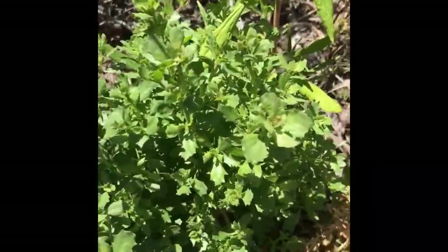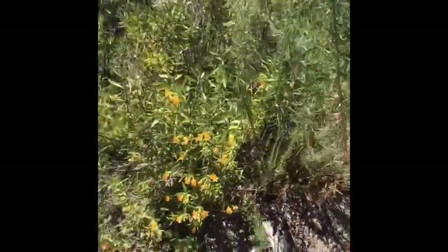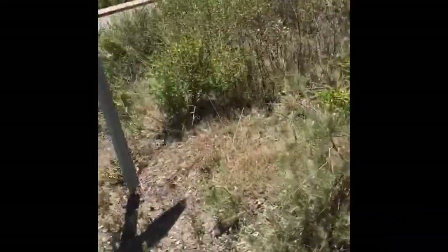There's a Baccharis right there — we'll put that on your list. We'll go ahead and look at the other plants in this landscape.